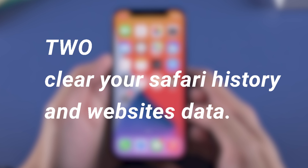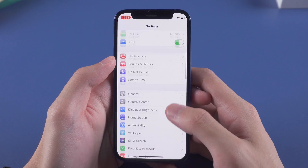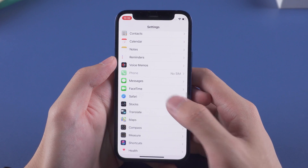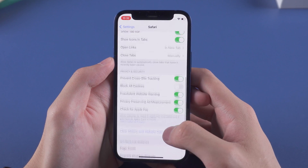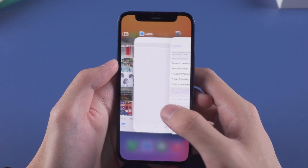Step 2: Clear your Safari history and website data. Go back to the Settings page, scroll down, tap Safari, then scroll down and tap Clear History and Website Data. Be careful — this will remove your history, cookies, and other browsing data.